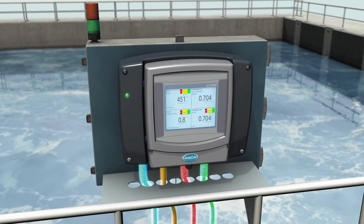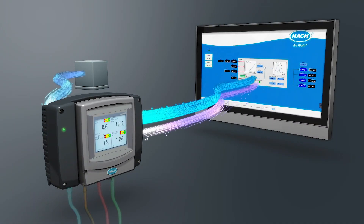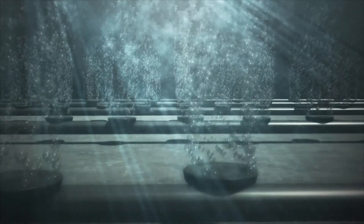Using those evaluations, dynamic set points are calculated and treatment is adjusted with only the precise chemical dosage required, and blowers active only when necessary, minimizing energy usage. From an operational point of view, this saves man hours, because before we had to monitor the final effluent quality and then adjust the DO set points manually, whereas this system does it all automatically.